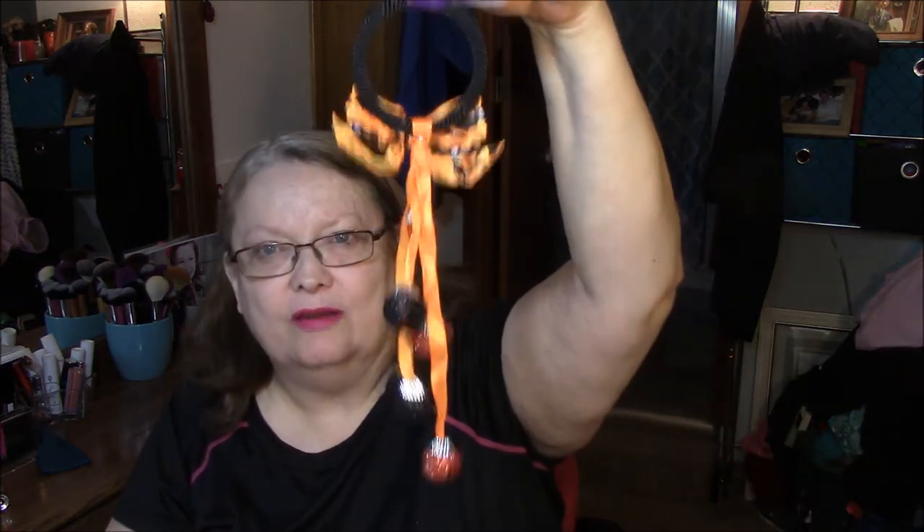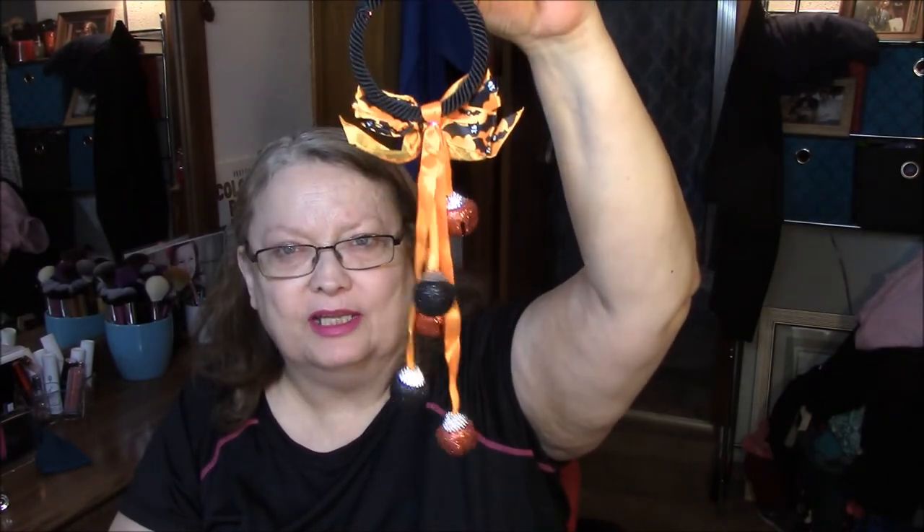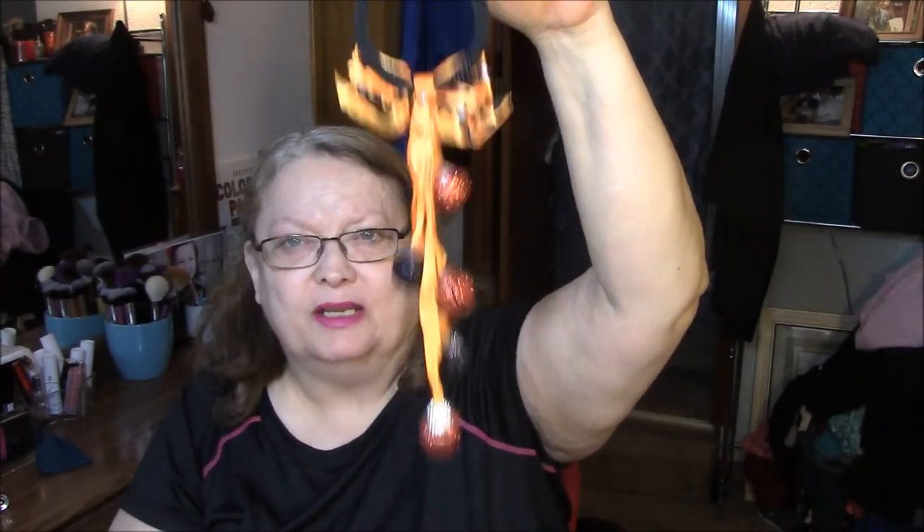I got this to hang on my door. Isn't that cute? I just think that is really cute. They have different colors but I thought this is more like the fall and autumn, and I just think it's cute. It's a door hanger, so I'll just hang it on my door somehow.